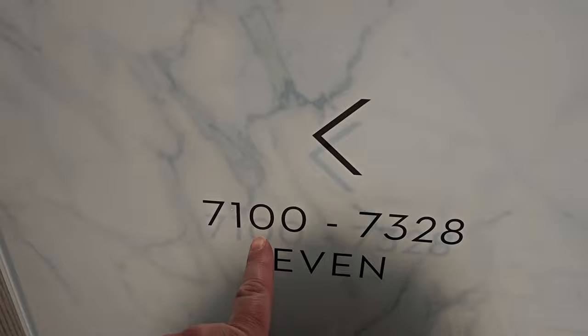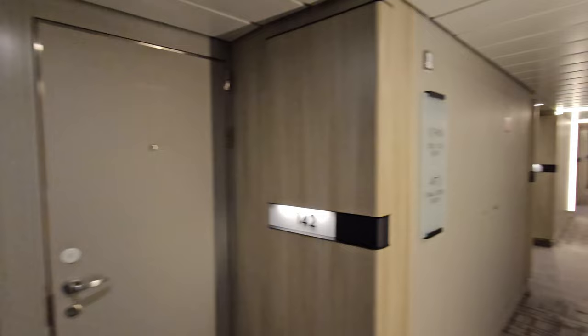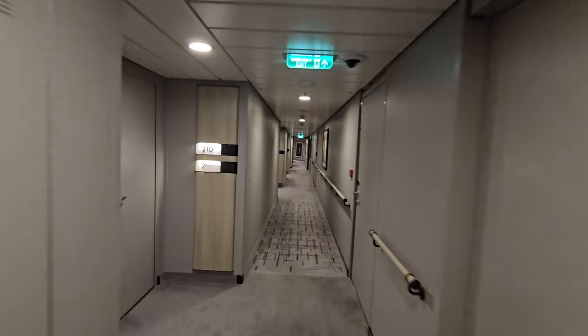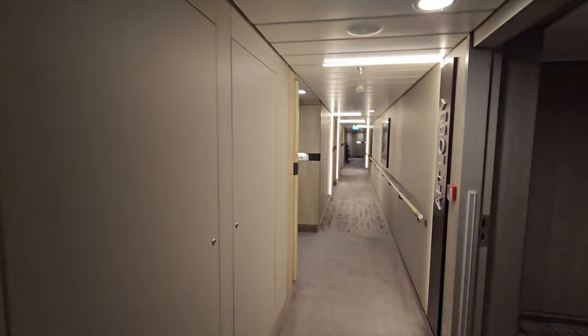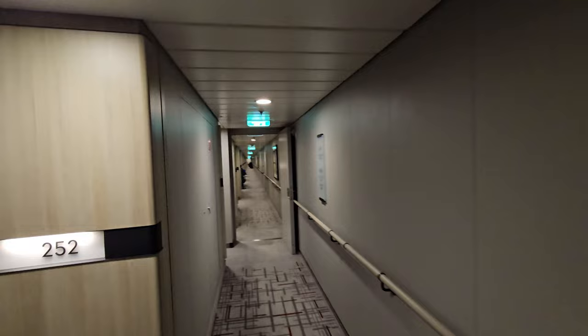We are in cabin 7174, which is down this hall. You can see these are some super long hallways — one goes all the way to the front and one to the back. As we come around the corner you can see all the way down, and that's still not the end. We walk these hallways every day coming and going to eat, the pool, activities, or whatever we're doing around the ship. Here is another bank of elevators and you can see way down there — that is finally the end of the hall.